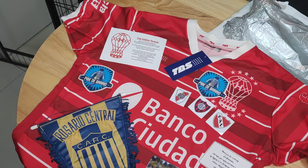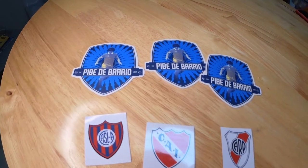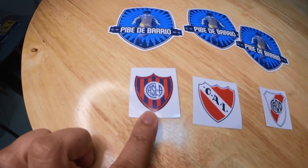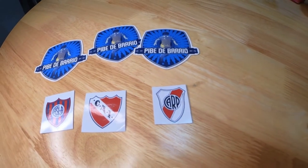Okay, let's see what's in this mystery box. First up we have some sticker collections — three from PBT Barrio, and also including logos of San Lorenzo, Independiente, and River Plate. I'm sure you all know these are Argentine football clubs, all of them based in Buenos Aires.